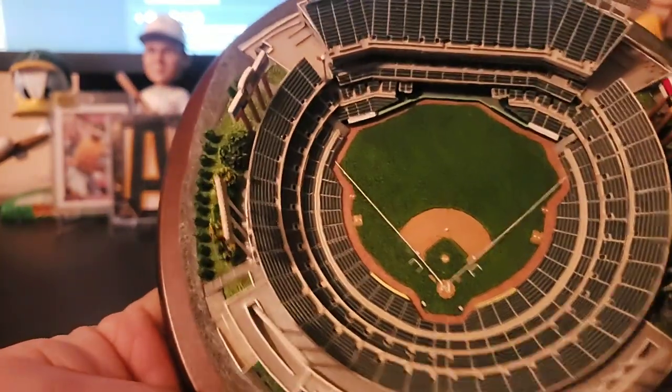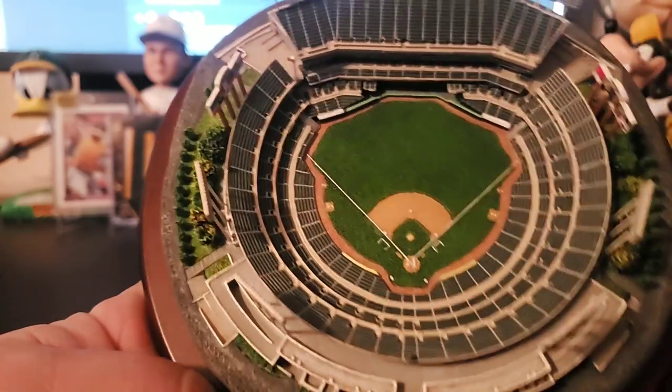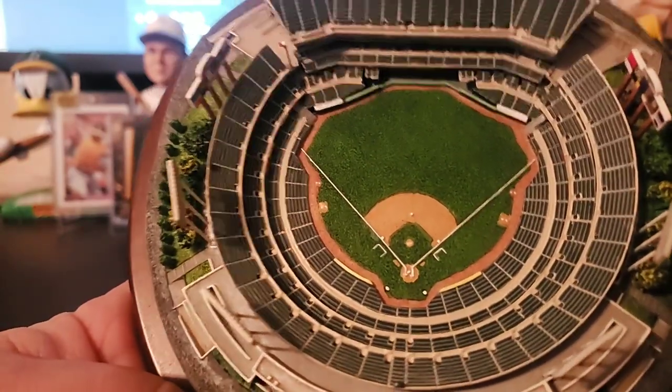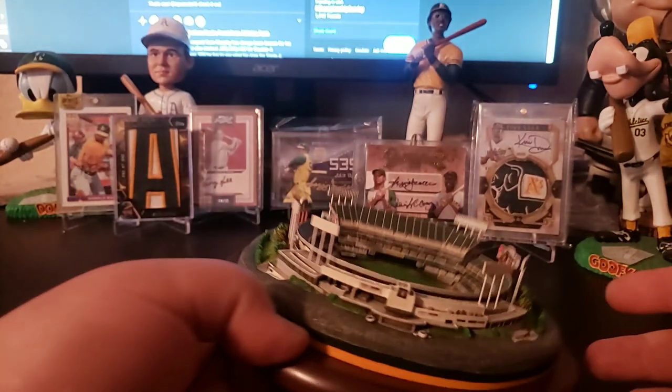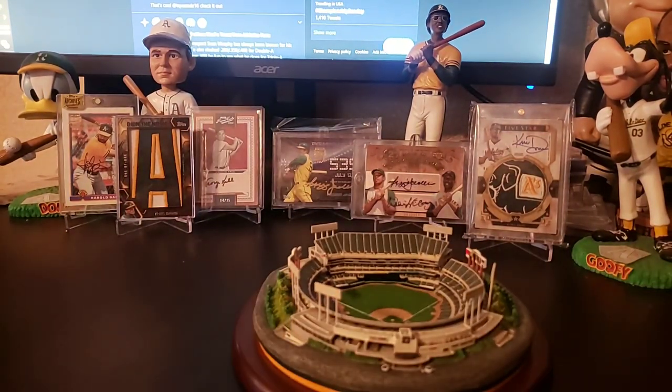They do make team sets. If you go back to one of my old videos, the '73 Danbury Mint — they make the A's, they do the Dodgers, they've done the Big Red Machine with the nine players and the coach. It's just a beautiful piece. I don't have enough space on my desk right now, otherwise I'd bring it out and show you guys.